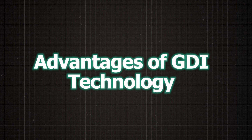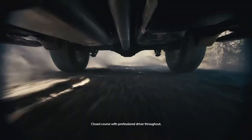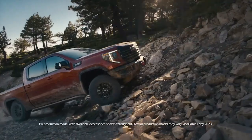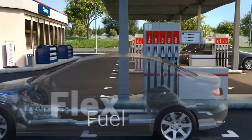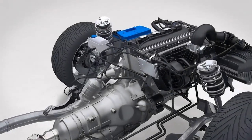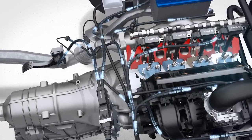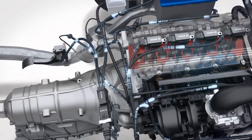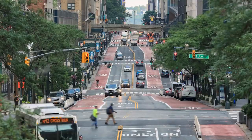Let's talk about the reasons automakers and drivers love GDI engines so much. First, fuel efficiency: GDI engines run lean — not like diet and exercise lean, but more like burn less fuel while cruising lean. This makes them super fuel efficient, especially during light driving, like when you're stuck in traffic dreaming of open roads.